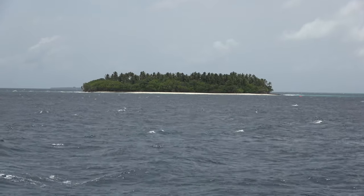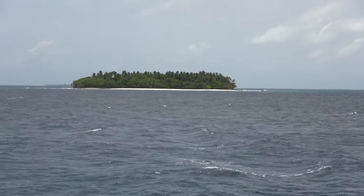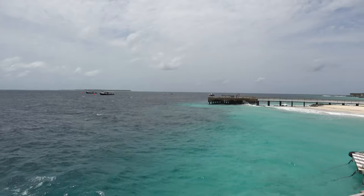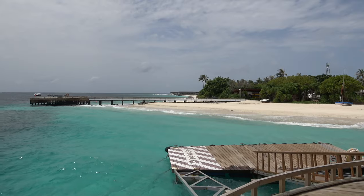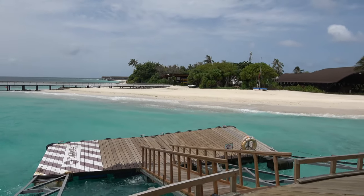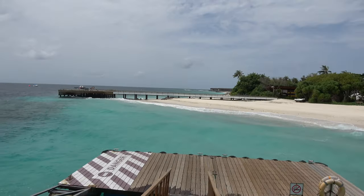Welcome to the Westin Miriandhoo Resort Maldives, in the Baa Atoll — the UNESCO Biosphere Reserve. I'm standing at the jetty. The beach is here, the spa is right at the top. This is the seaplane arrival jetty — that's how I arrived yesterday. And there's the beach at the Westin Miriandhoo Resort.